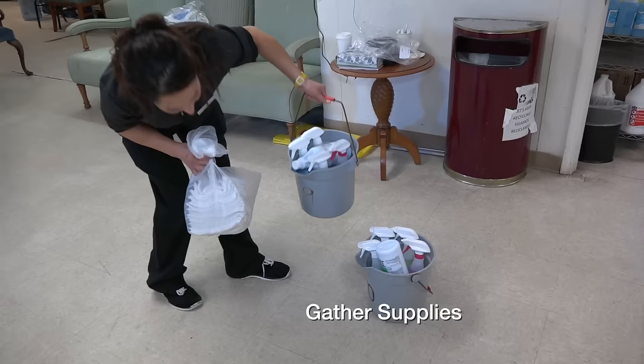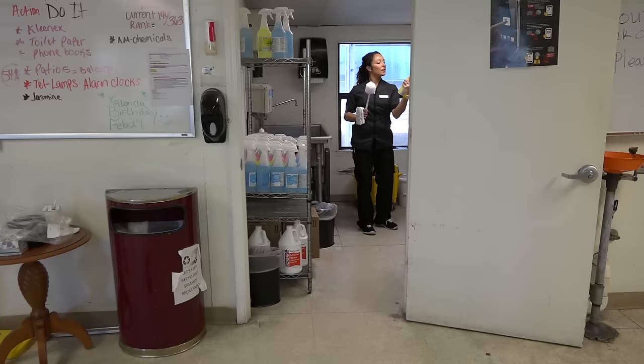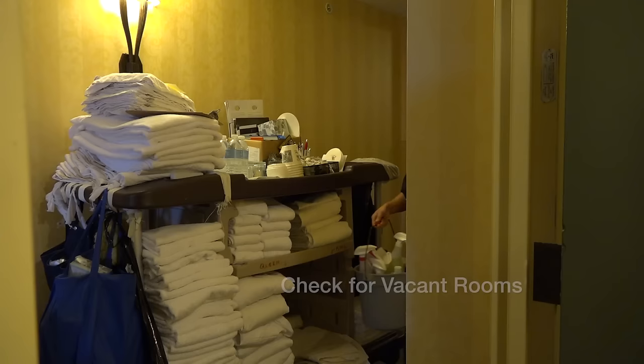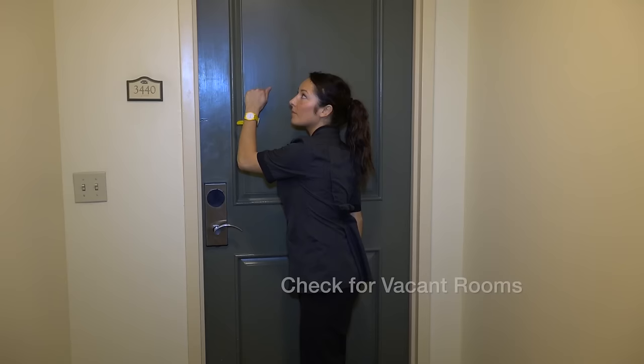Upon your arrival, you will gather your cleaning supplies from housekeeping. Supervisors will then pass out your work orders with a designated building. Once your cart is fixed, begin checking for vacant rooms, making sure you knock at least twice while boldly announcing yourself, and then proceed to clean.